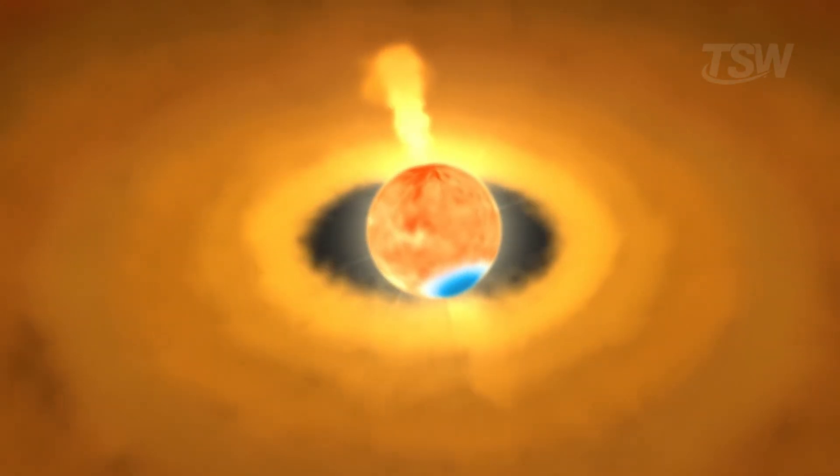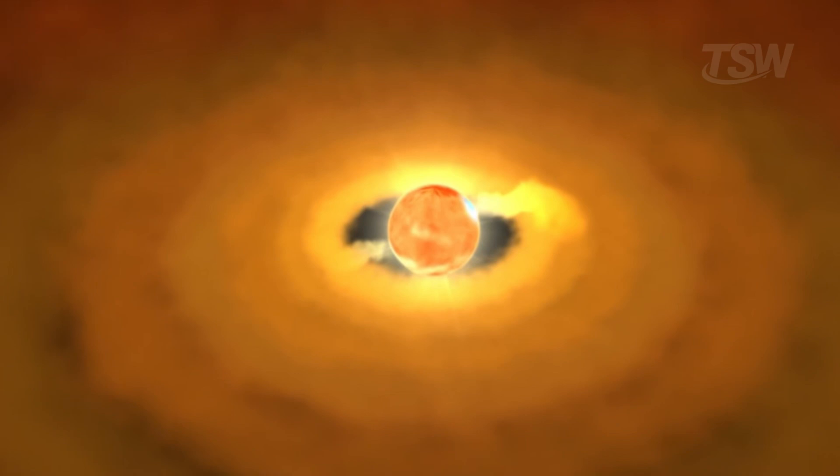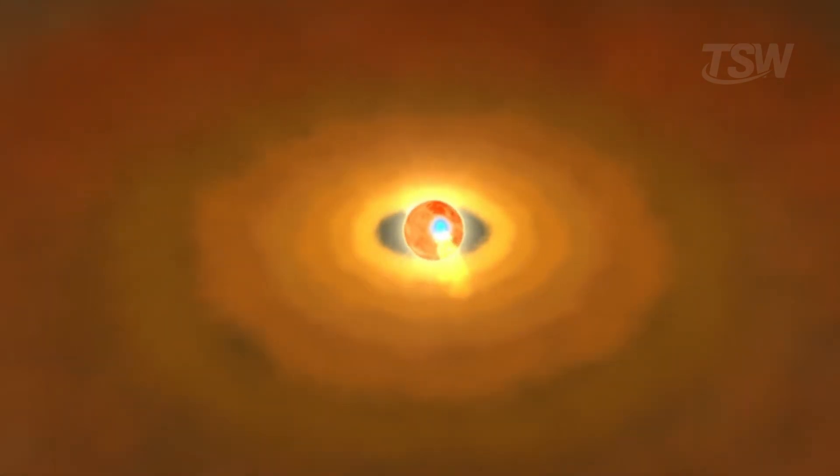Today, we'll follow that question back to its source — billions of years ago, when the solar system was still just dust, gas, and possibilities.